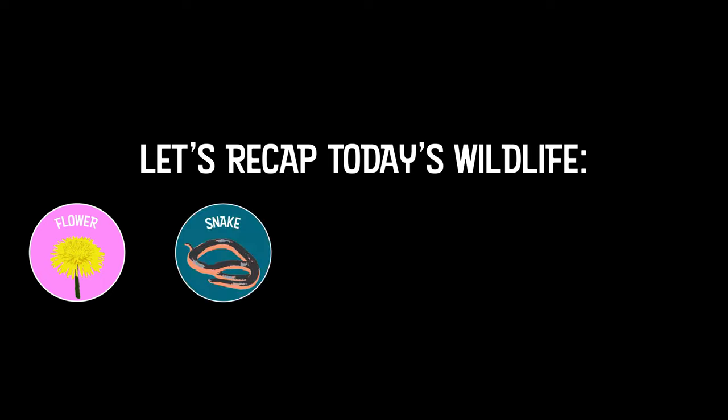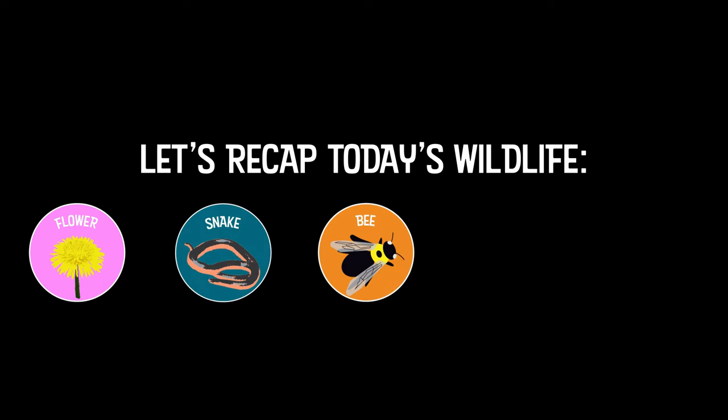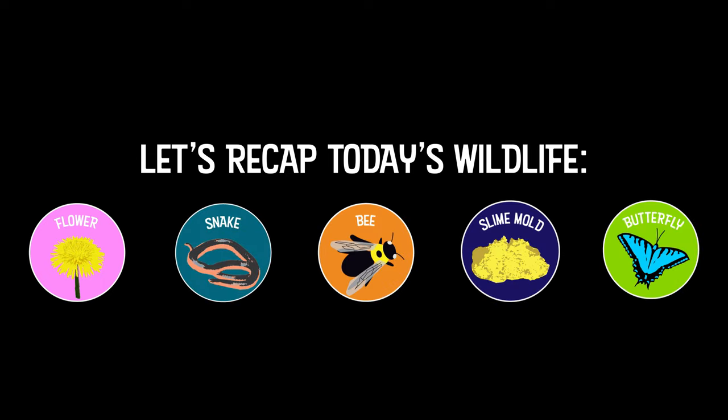We found a lot of yellow things in nature today, including flowers, a garter snake, carpenter bees, slime mold, and a butterfly. Well, that was really fun — thanks for exploring with me. Now it's your turn! Get outside, explore, and see what you can find. You could choose one color to look for, or maybe even see if you can find one thing from every color of the rainbow. That sounds like a great challenge. Have fun exploring, and I'll see you next time.